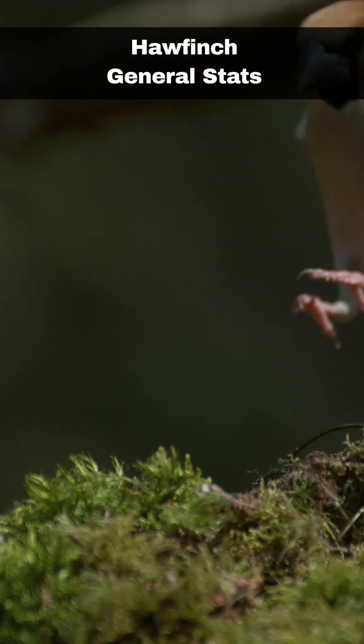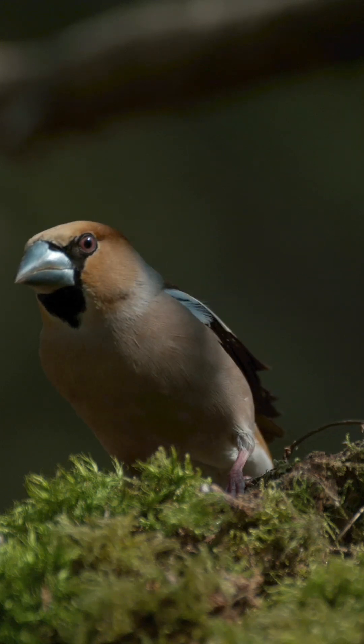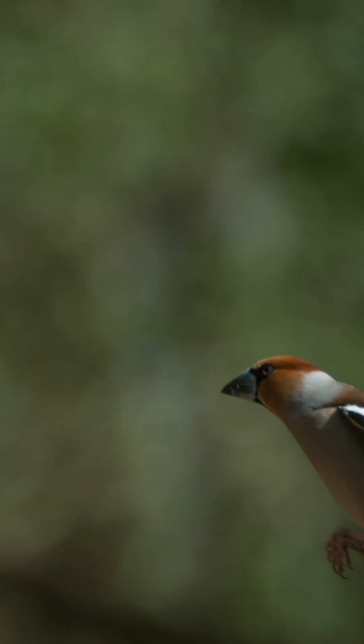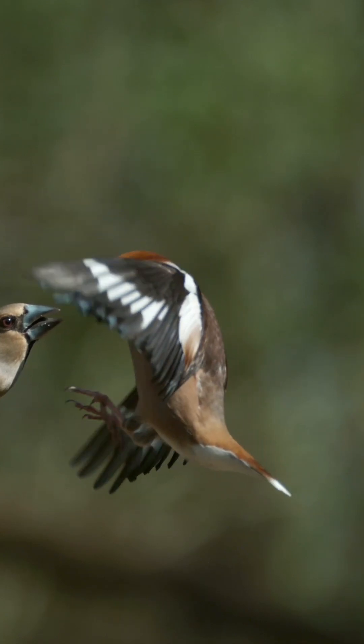Hawfinches have a wing length of up to 111 millimetres and weigh up to 60.0 grams. The annual survival rate is unknown, but ringed birds have been recorded up to 10 years.